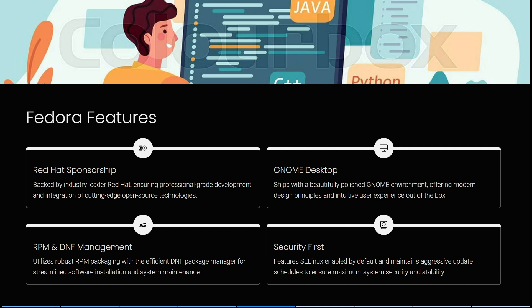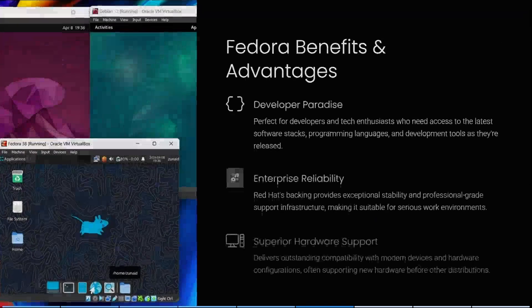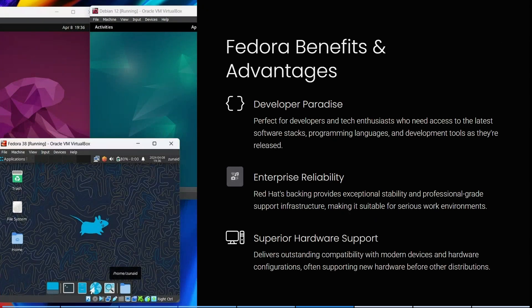Fedora also utilizes robust RPM packaging with the efficient DNF package manager for streamlined software installations and system maintenance. It has SELinux enabled by default and maintains aggressive update schedules to ensure maximum system security and stability.